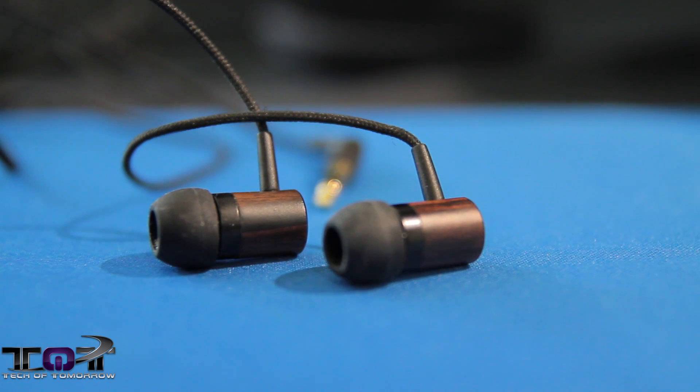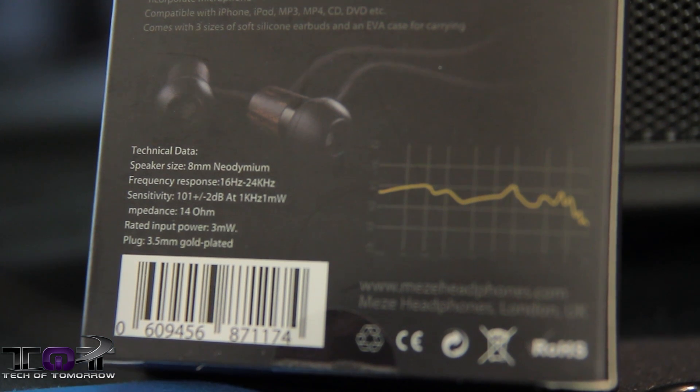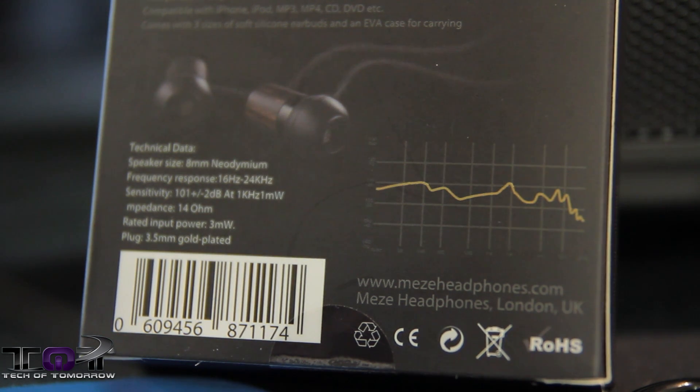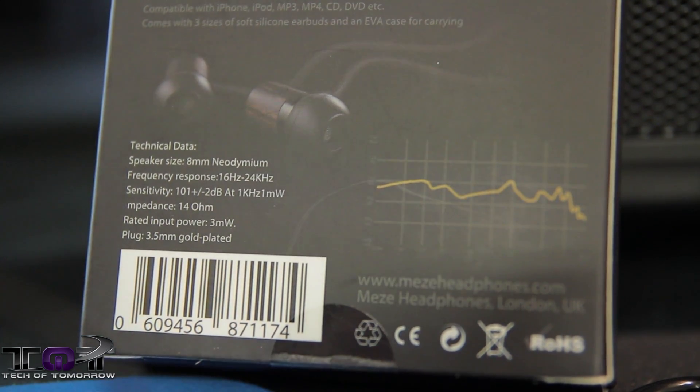We also have another product we're going to be taking a look at today — the new Mez 11 Classic in-ear headphones. Anthony Mez designs all kinds of cool headphones based on ebony wood and really exotic, rare woods, which gives everything a unique look and totally unique sound. Best of all, no two pairs are alike. These are coming to market at about $79. Specs: 8mm neodymium speaker, frequency response 16Hz to 24kHz, sensitivity 101±2dB, impedance 14 ohms, rated input power 3 milliwatts, with a 3.5mm gold-plated plug.